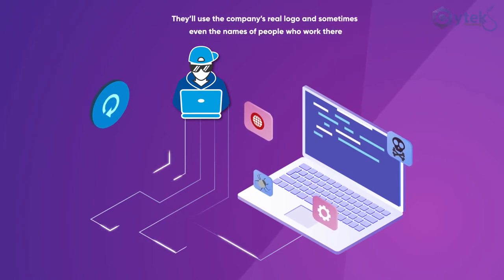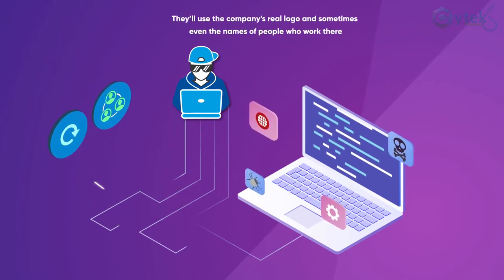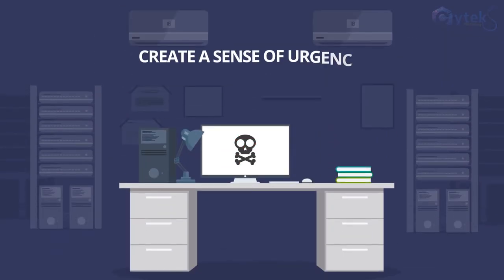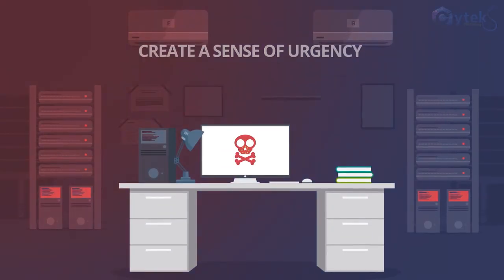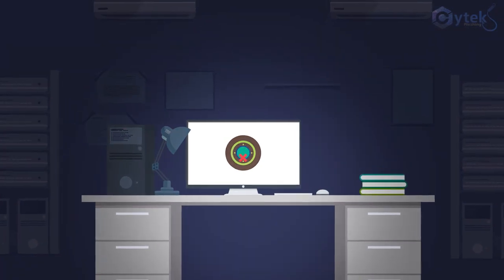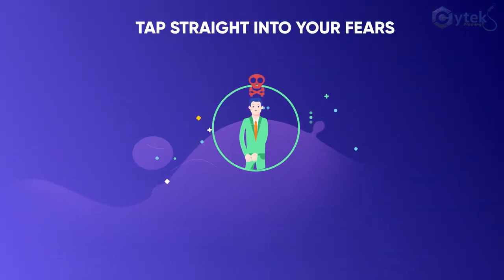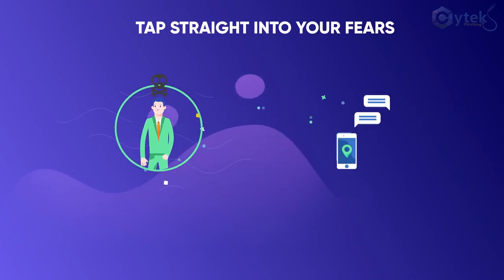They will use the company's real logo and sometimes even the names of the people who work there. Another trick they use is to create a sense of urgency, for example by saying that there is a time limit, or using a threat like you'll be fined if you don't act immediately, or tap straight into your fears in order to push you into making an instant response.